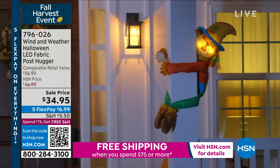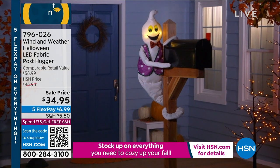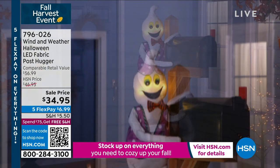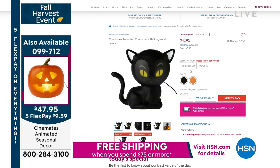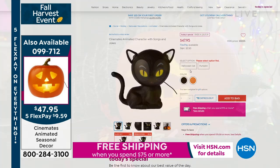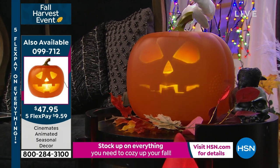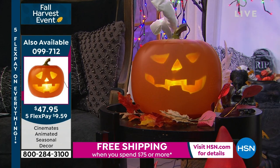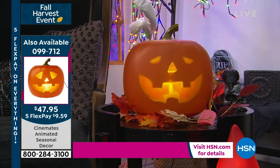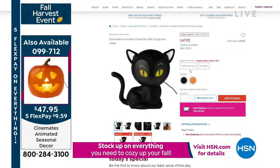This is our fall harvest event. We would love for you to be able to get your home completely decorated. Now, if you are ready for Halloween and you want to sort of bring the youth and the excitement back to the holiday — maybe you're not going trick-or-treating, maybe you don't even have trick-or-treaters — this is the way to bring the excitement of the holiday. It's our today's special Jabbering Jack. He's back and he's even better than ever — he's got 25% more face space, he's got 70 minutes of jokes and songs and conversation.